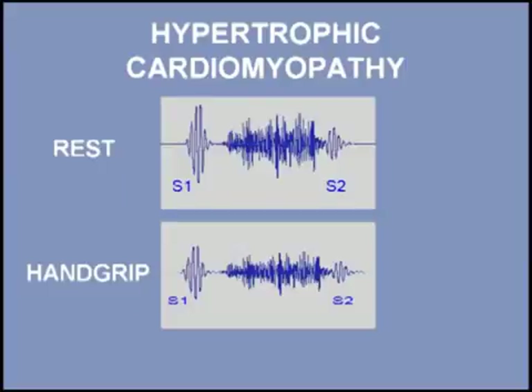The majority of patients with hypertrophic cardiomyopathy are asymptomatic, and population-based studies have shown a normal life expectancy for the group as a whole. Listen once again to the change in the murmur of hypertrophic cardiomyopathy with a hand grip maneuver, then hand grip.